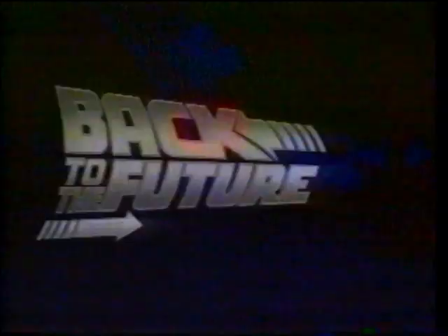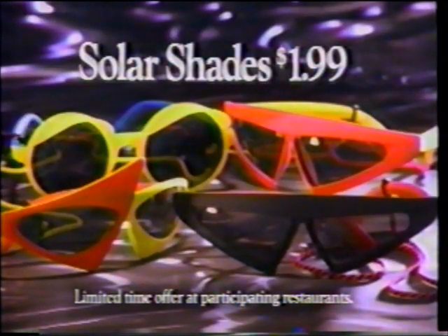These days, everyone's going Back to the Future, where people are looking at the world through very different glasses. Now bring part of Back to the Future back with you. Drop by any Pizza Hut restaurant and get a pair of futuristic Solar Shades, inspired by the movie Back to the Future Part II. Only $1.99 with any Pizza Hut pizza.